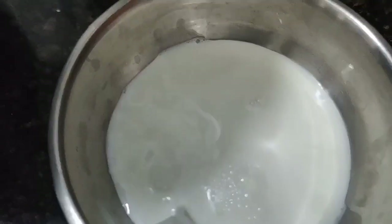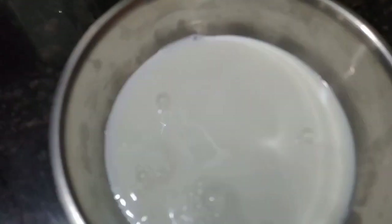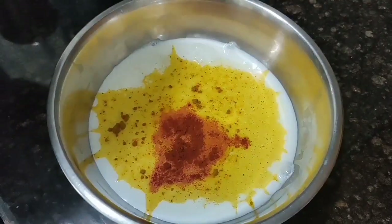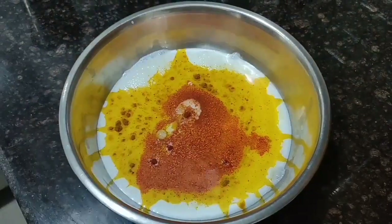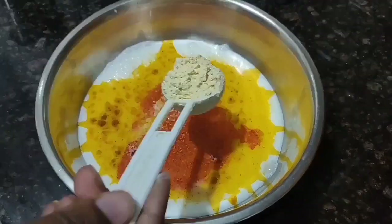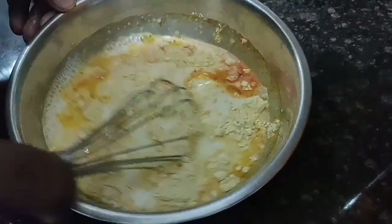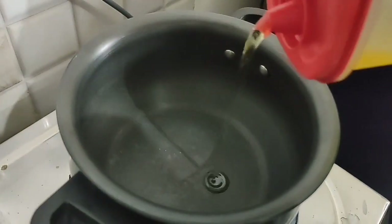On the other side I have taken some half liter buttermilk in a dish. To this I'll add — it's very important — some turmeric, some red chili powder, some salt, and some besan. Whisk it properly.